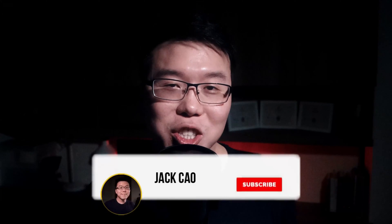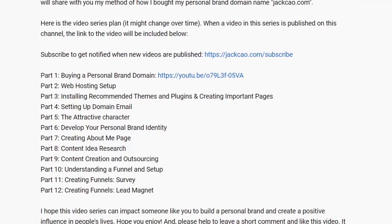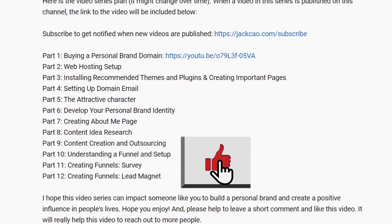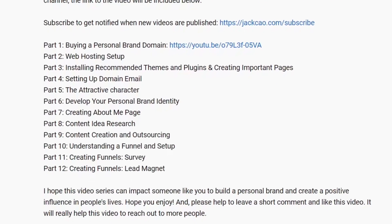In case this is the first video you're watching on this channel, this video is part of the Start Your Personal Brand website video series I'm building. I'm hoping to make this series like a full course on personal branding, and this is all free for you if you subscribe to the channel. You should also be able to see the entire course plan in the description, and I'll include links as new videos are published.